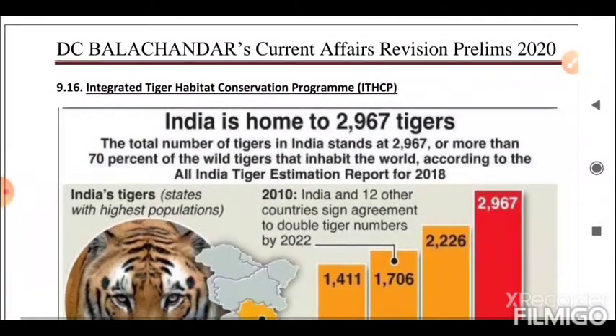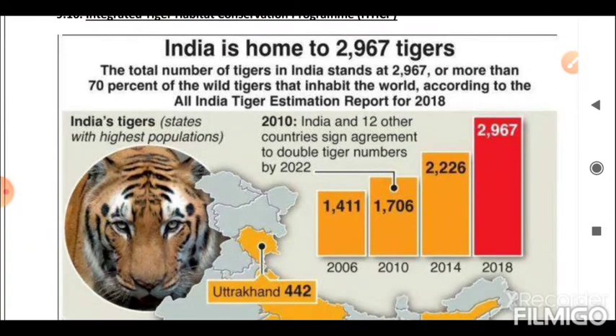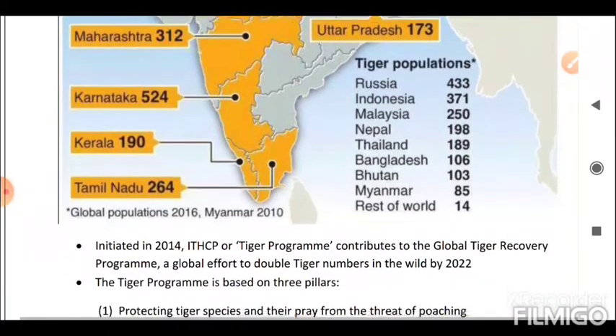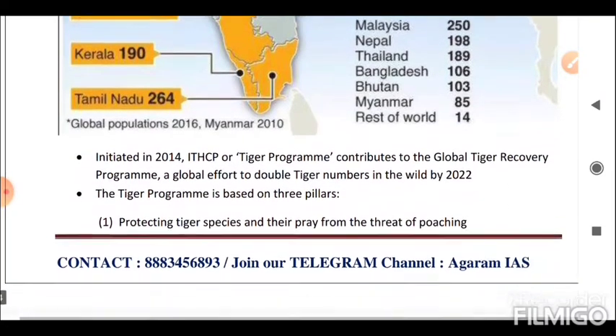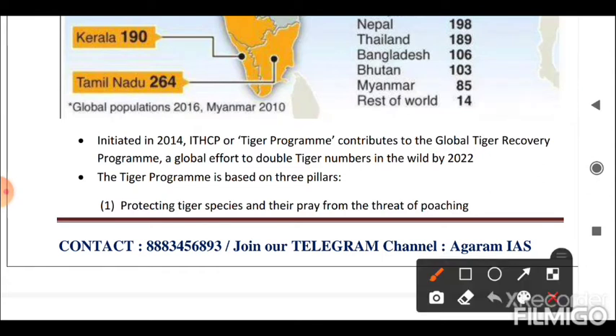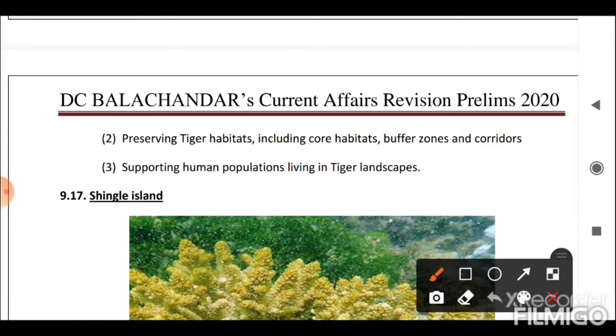Next is the Integrated Tiger Habitat Conservation Programme (ITHCP). Initiated in 2014, ITHCP or the Tiger Programme contributes to the Global Tiger Recovery Program — a global effort to double tiger numbers in the wild by 2022. The Tiger Programme is based on three pillars: first, protecting tiger species and their prey from the threat of poaching; second, preserving tiger habitats including core habitats, buffer zones, and corridors; and third, supporting human populations living in tiger landscapes.